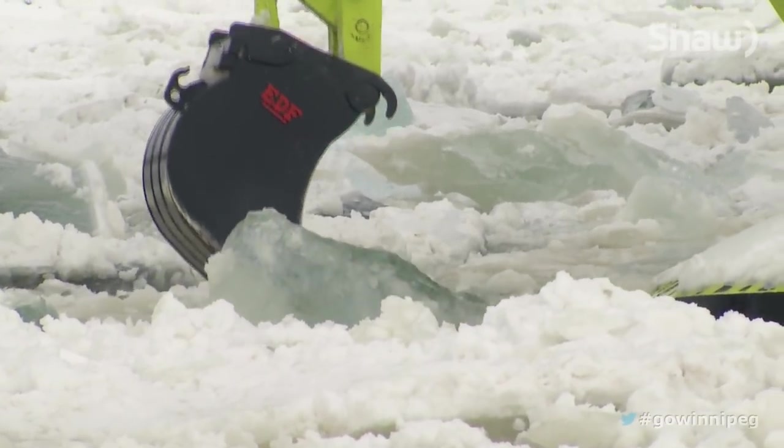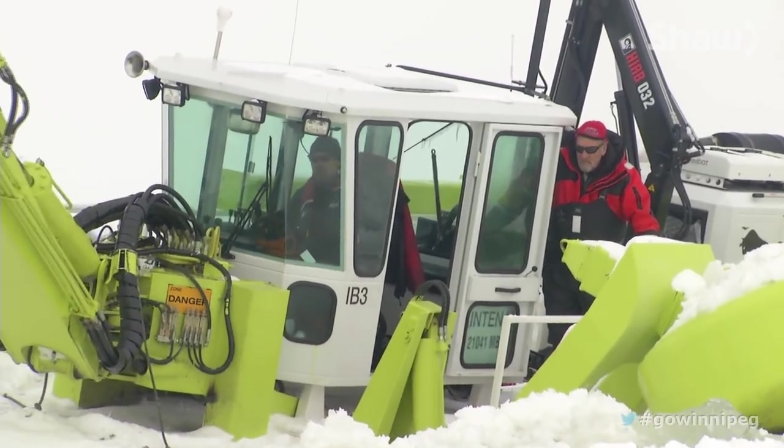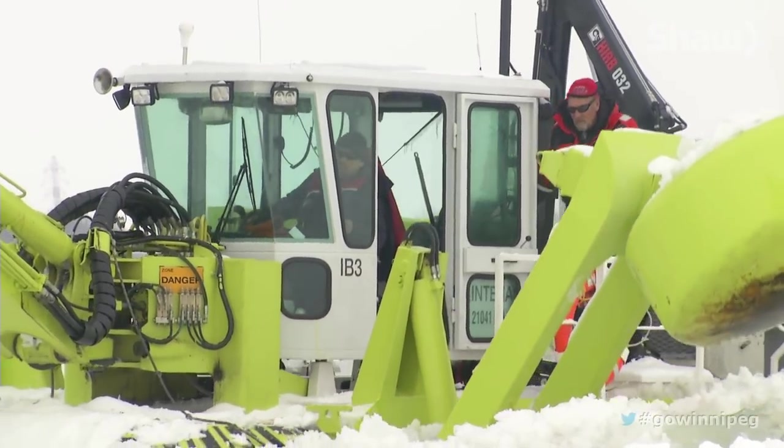Even in the horrible conditions, this man versus nature battle keeps the crew coming back for more every year. For Go Winnipeg, I'm Blair Mousetraff.